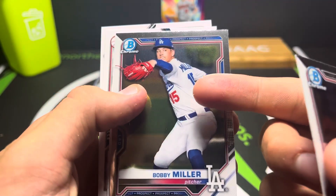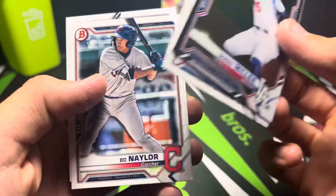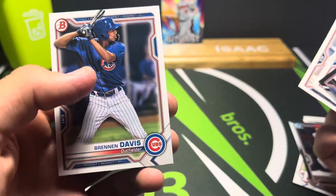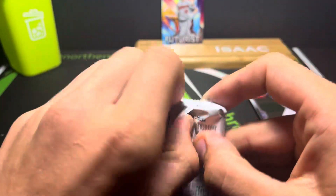We got Jonathan India Chrome. Bobby Miller, who is really really good right now - I actually got his card in a gold, so that's a nice card. And we also got Josh Young, who's now in the bigs and doing very very good, and Brendan Davis. First pack - nothing really to write home about, but let's keep going.